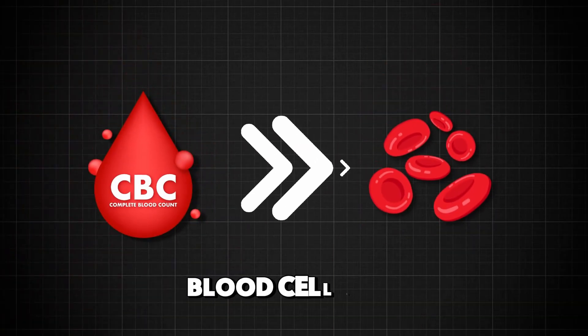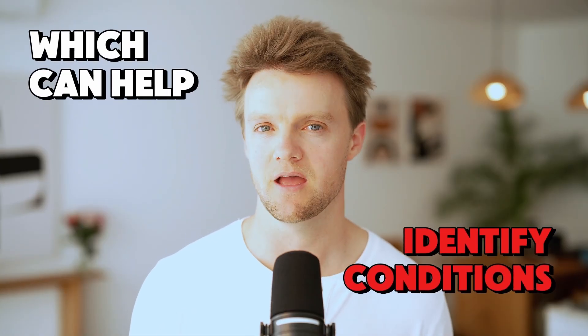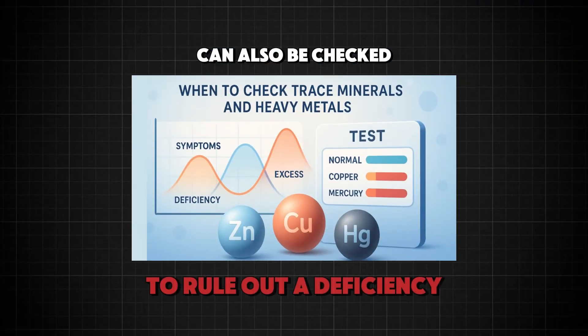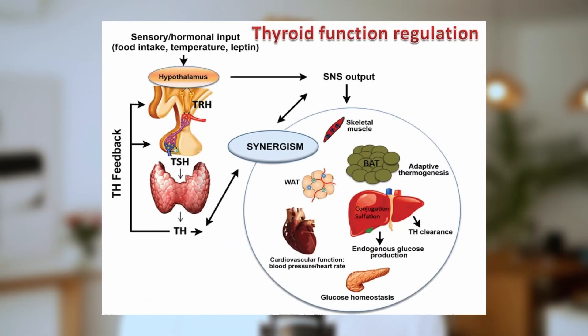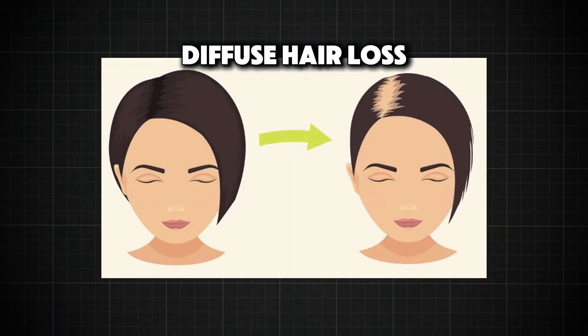A CBC evaluates red blood cell count, hemoglobin, and other levels, which can help identify conditions like anemia. Levels of zinc and other trace minerals can also be checked to rule out a deficiency. Another possibility involves thyroid function testing, as thyroid disorders are common in women with diffuse hair loss.